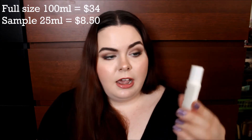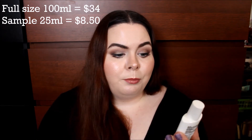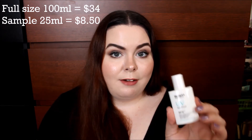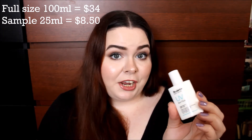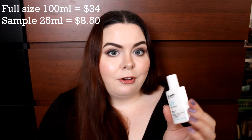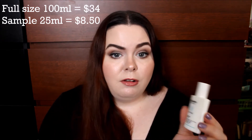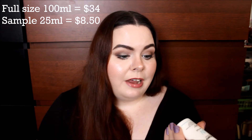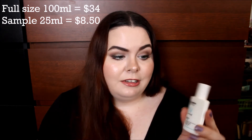The next thing I received is from Dr. Jart — it's their Every Sun Day UV Sun Fluid Broad Spectrum SPF 30. I can use it, but I'm not particularly excited about it. I would rather it be a higher SPF for me because I am super fair. But it'll get used, and the expiration isn't until 2019, so that's a long time.